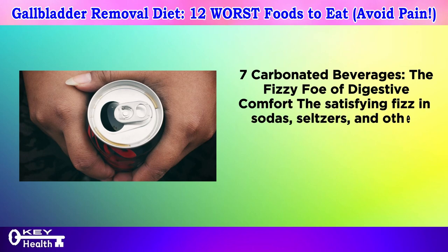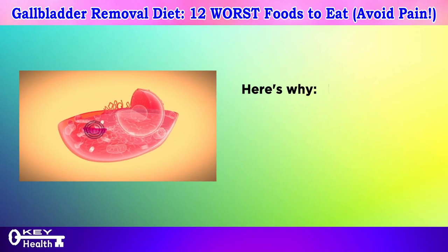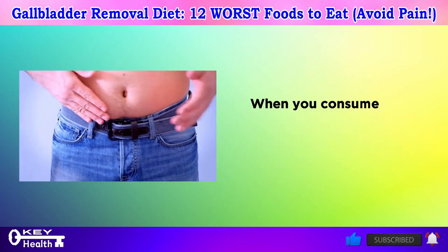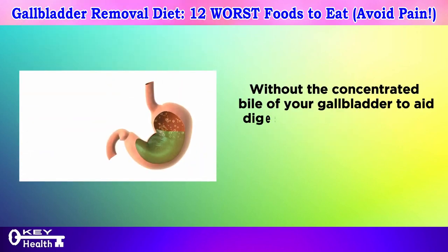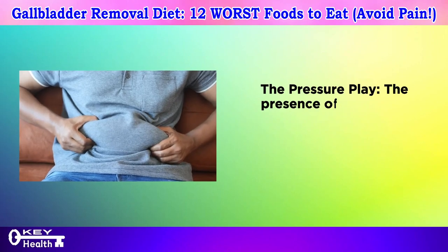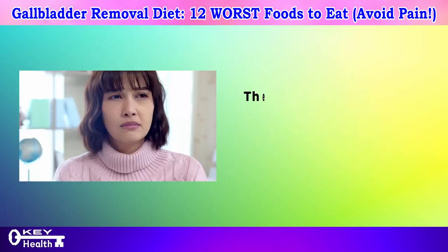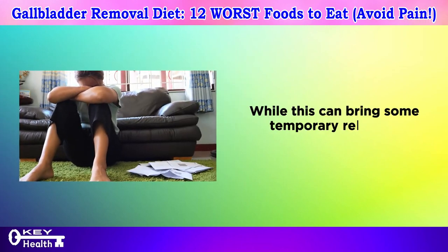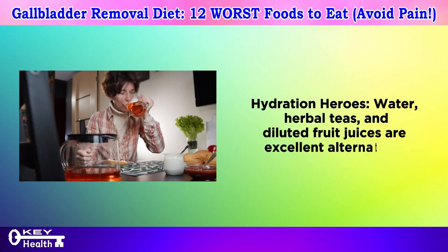Number seven: carbonated beverages — the fizzy foe of digestive comfort. Sodas, seltzers, and other carbonated drinks are infused with carbon dioxide gas. After gallbladder removal, without concentrated bile to aid digestion, these gas bubbles can become trapped, leading to uncomfortable bloating and distension. Excess gas puts pressure on your stomach and intestines, causing fullness and tightness, and may lead to increased belching. Water, herbal teas, and diluted fruit juices are excellent alternatives that keep you hydrated without the gas-induced discomfort.